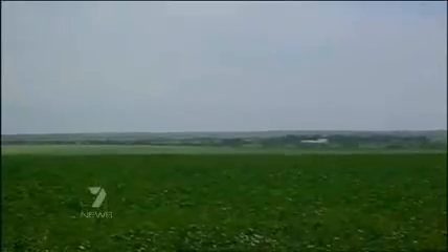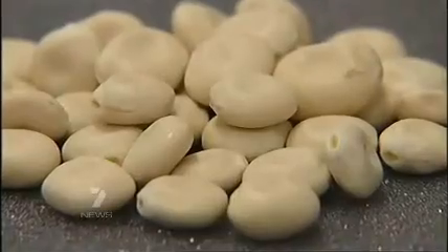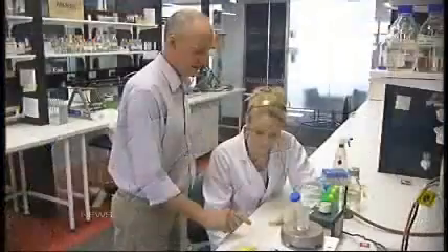It's the first time in Australia that plants have been trialled to remediate polluted soil, and the researchers believe the benefits could be enormous. Melody Horrell, 7 News.